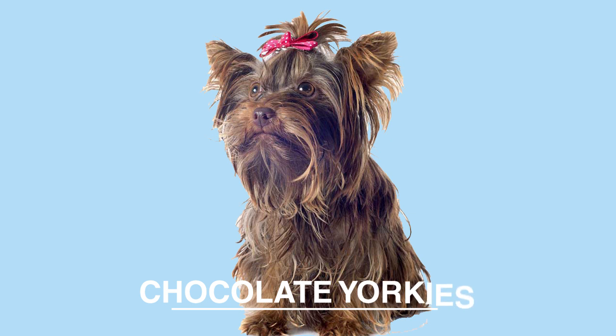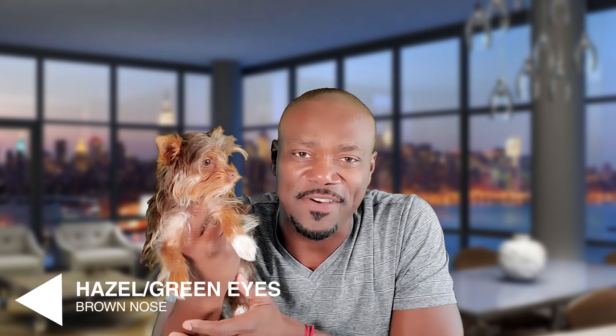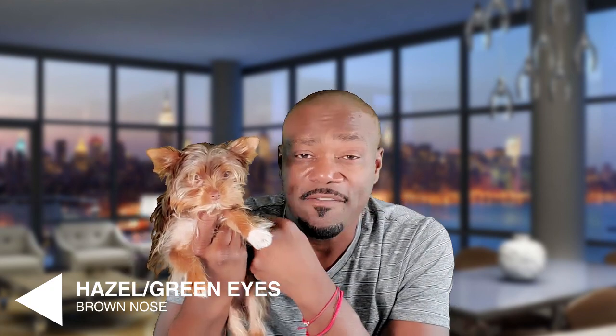That brings us to chocolate Yorkies. Chocolate Yorkies can be identified by their beautiful chocolate-colored hair. As they mature, their hair may present a combination of chocolate with tan highlights. Another characteristic we've found is they tend to have lighter eyes — Charlie here has hazel eyes. But the biggest identifier is they all have brown noses. If the nose is black, it's not a chocolate Yorkie.